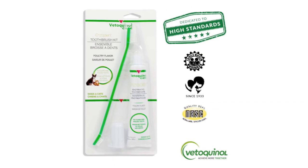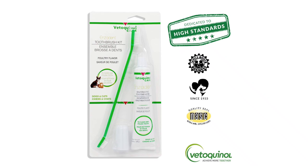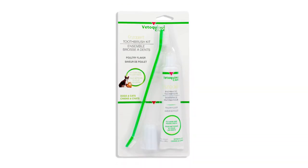We also love that it is vet-recommended like many other options on this list. Just like with your own toothbrush, you'll want to replace your dog's toothbrush every three to four months. Fortunately, this option is very affordable and should be easy to find in local pet shops or online retailers.